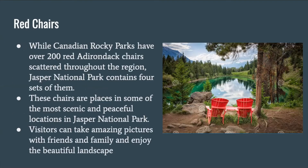Red chairs. While Canadian Rocky Parks have over 200 red Adirondack chairs scattered throughout the region, Jasper National Park contains four sets of them. These chairs are placed in some of the most scenic and peaceful locations in Jasper National Park. Visitors can take amazing pictures with friends and family and enjoy the beautiful landscape.